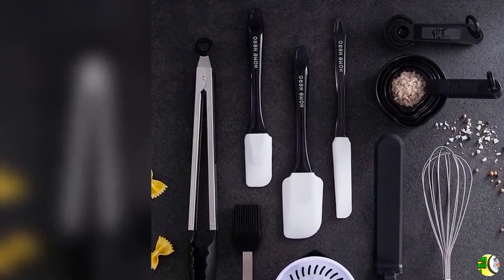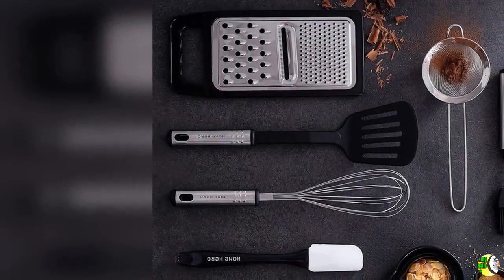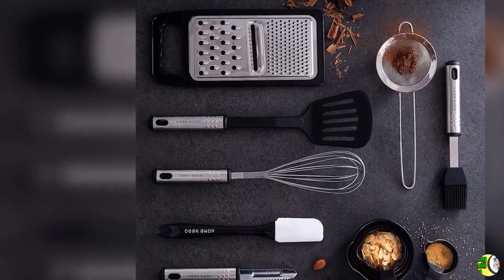Feature 4: Best Value Baking Utensil Set. This fully comprehensive high-quality nylon and stainless steel utensil set is available at an incredibly low price.